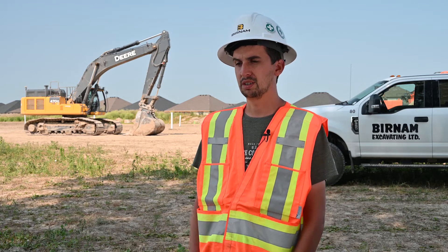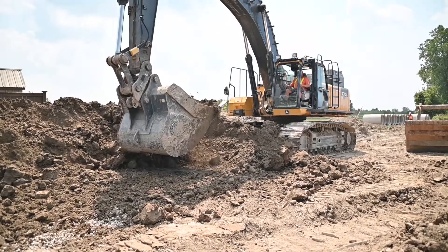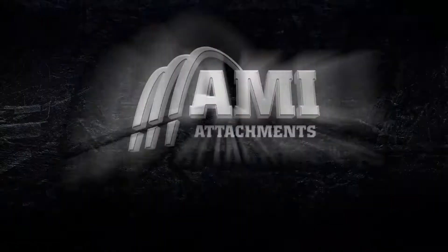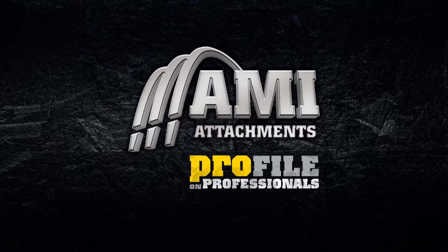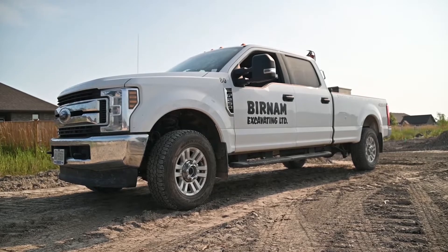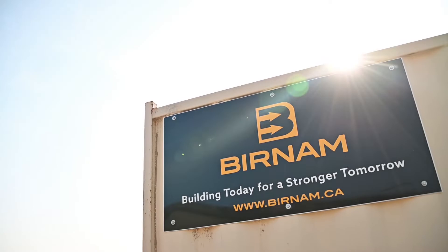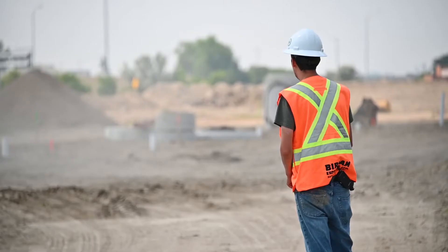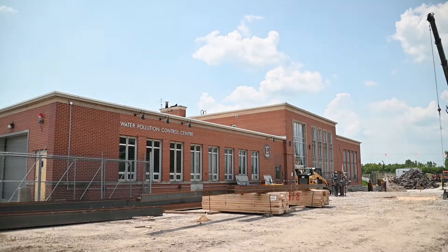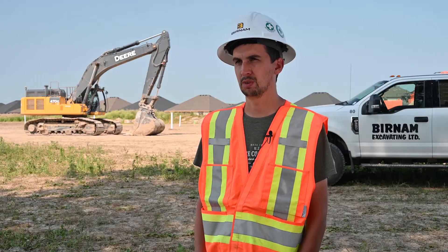The right tools for the right job increases efficiency and saves costs on moving the right size of dirt the fastest we can possibly do it. Hello, my name is Kevin Van Bree from Burnham Excavating. We're a heavy civil contractor based in Barcona, Ontario. We do pretty much everything from subdivisions, road recons, water mains, sewers, pumping stations — you name it, there's not too much we can't do.